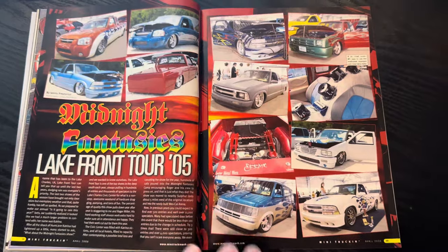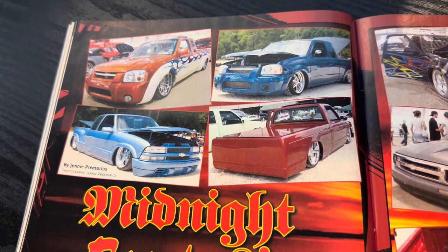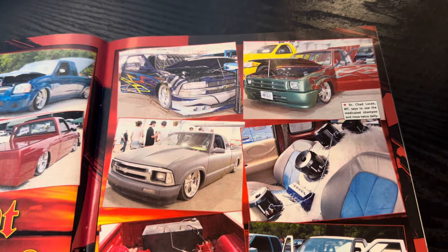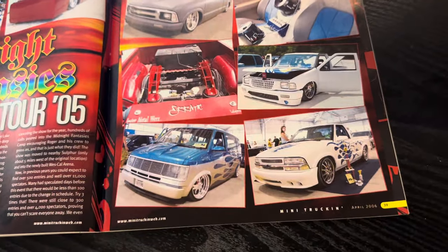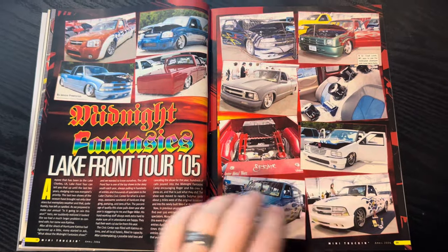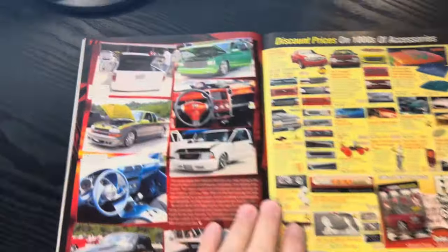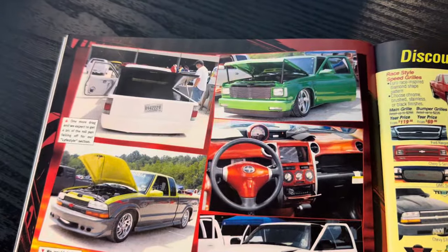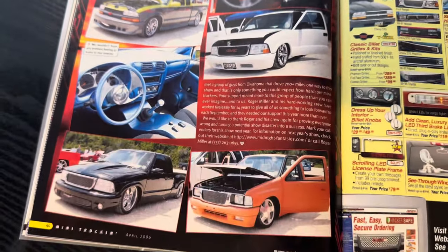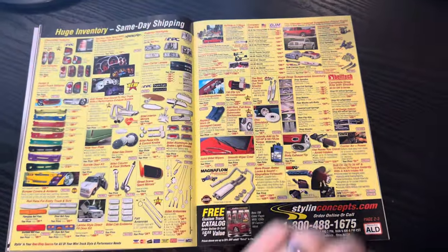Here's Midnight Fantasies Lake Front Tour 05. I can never remember the year that I went. We went one year and had a great time with the show — I want to say the year we went it maybe rained. Matt, I think you guys went as well. I remember Chris had left his truck on the trailer or something, or maybe his key was misplaced.